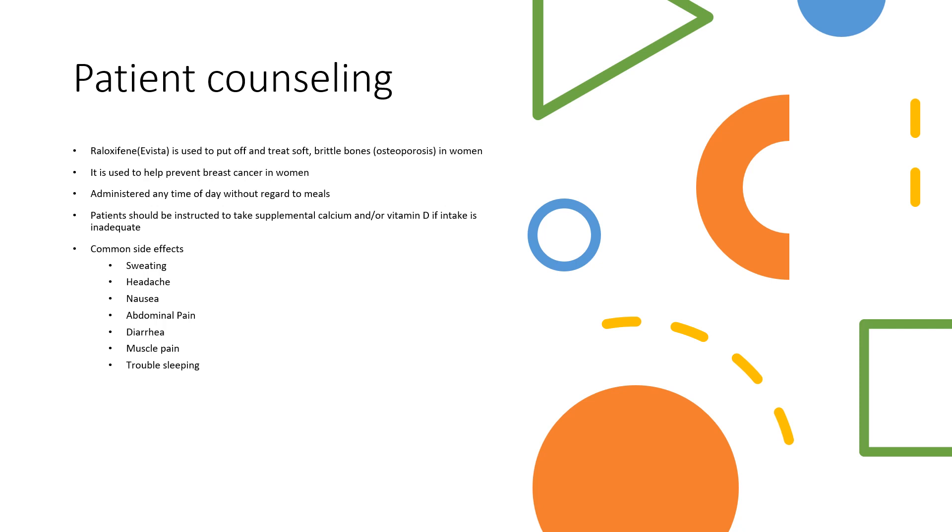Patients should be instructed to take supplemental calcium or vitamin D while on Raloxifene. There are a few common side effects of Raloxifene such as sweating, headache, nausea, abdominal pain, diarrhea, muscle pain, and also trouble sleeping.